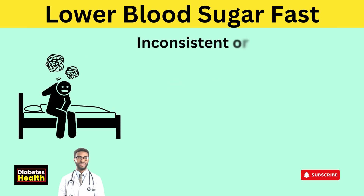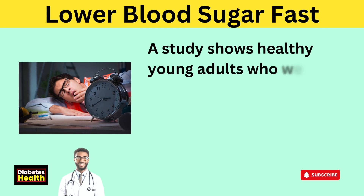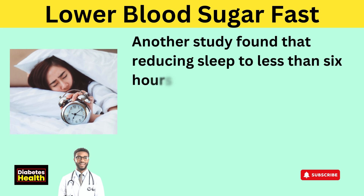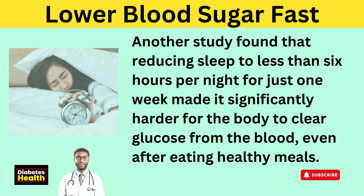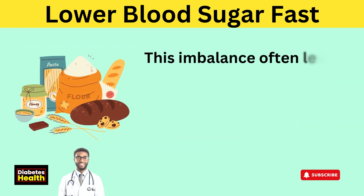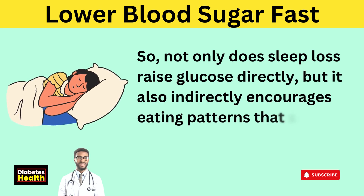Over time, these effects compound. Inconsistent or poor quality sleep can raise fasting blood sugar, worsen insulin resistance, and increase the risk of developing type 2 diabetes even in healthy individuals. A study showed healthy young adults restricted to just 4 hours of sleep for 6 nights showed a 40% decrease in insulin sensitivity — their bodies began reacting as though they were in a pre-diabetic state. Another study found that reducing sleep to less than 6 hours per night for just 1 week made it significantly harder for the body to clear glucose from the blood, even after eating healthy meals. Poor sleep increases ghrelin, the hormone that triggers hunger, and decreases leptin, the one that signals fullness. This imbalance leads to cravings for high-sugar, high-carb foods that further disrupt blood sugar levels.